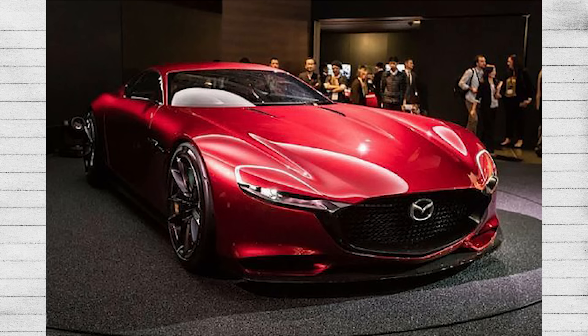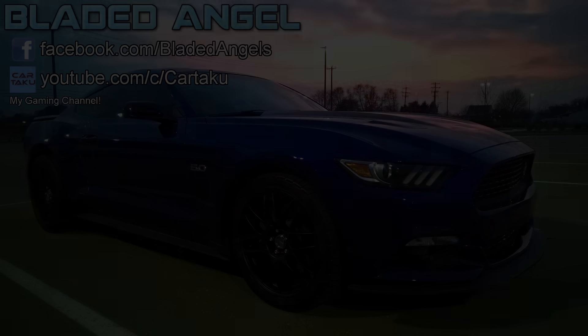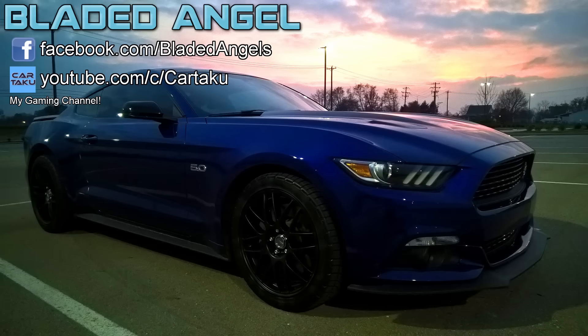Should Mazda ever muster the courage to try again, I'm sure the world will be waiting. That's going to be all the engine configurations I'll cover in this video, mostly because my voice is giving out. I'd also like to mention that I should probably make a video explaining the many components of an engine, because I think some of you watching are now more confused at the end than at the start. Other than that, thanks for watching, and as always, see y'all next time — Bladed Angel out.